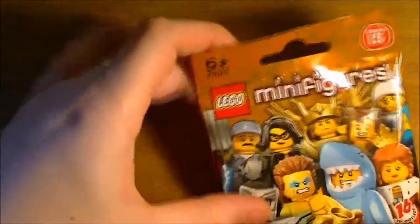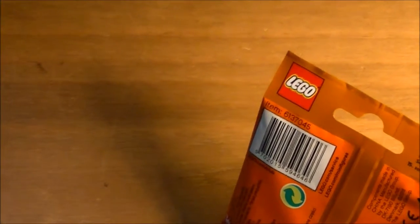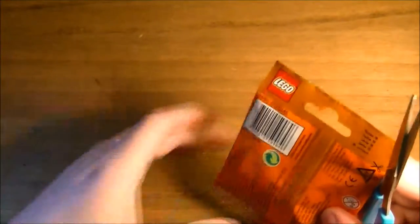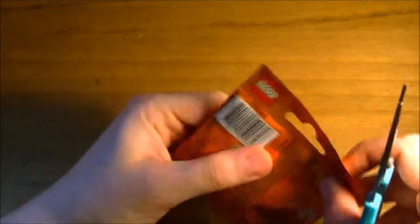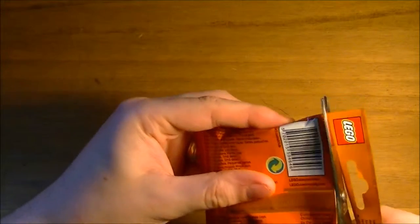Right, sorry about that. I hope you guys didn't wait very long. It'll be a split second. So we have some scissors here. I'm just going to zoom out a tiny fraction. Okay, I hope the camera doesn't wobble too much. So let's cut this bad boy open.